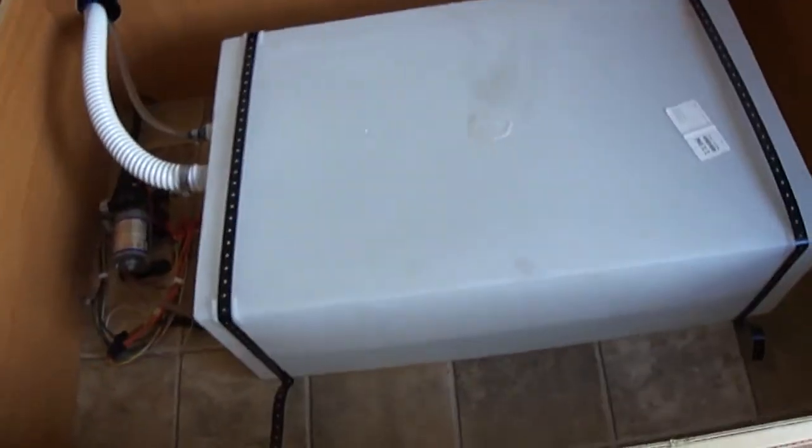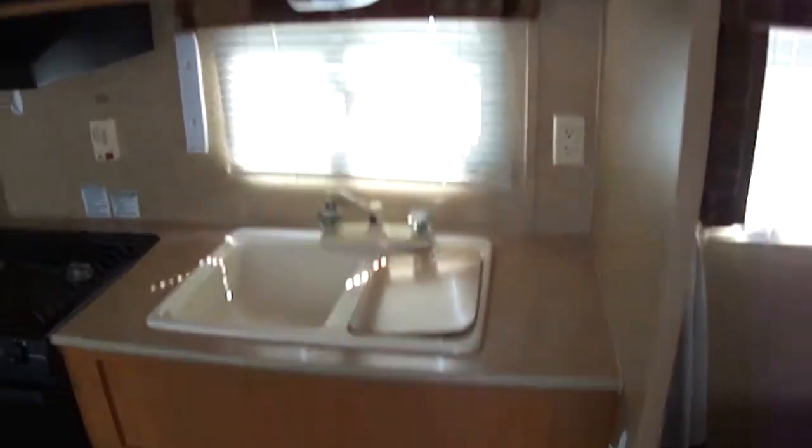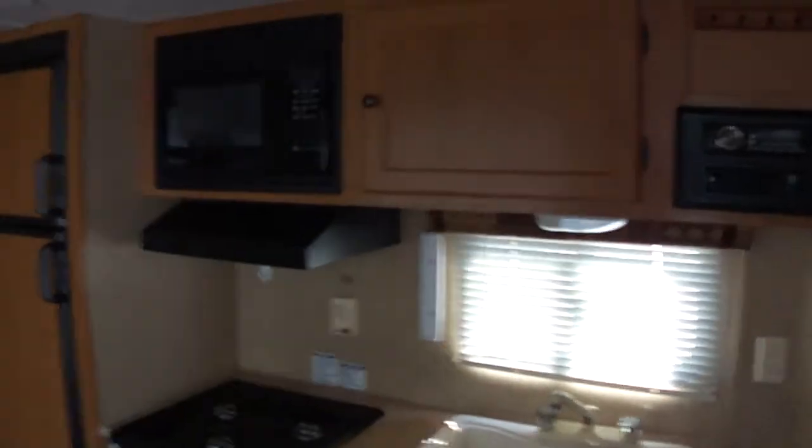We have storage under the bed as well, and we actually have a water tank — though you can put a little storage in there too. Anyway, that's it for the Nomad Joey. Out here at Budget RVs of Texas, we really do have an RV for every budget. Come on out and see me — ask for Bob Barker and let me put a budget RV in your rearview mirror.